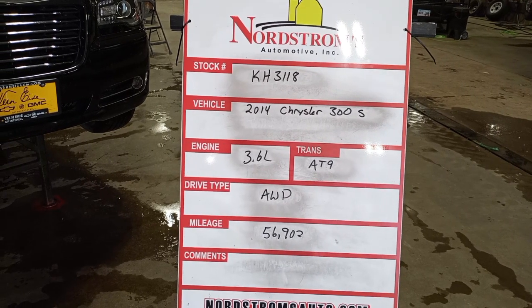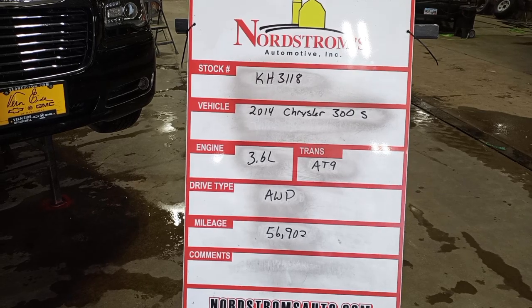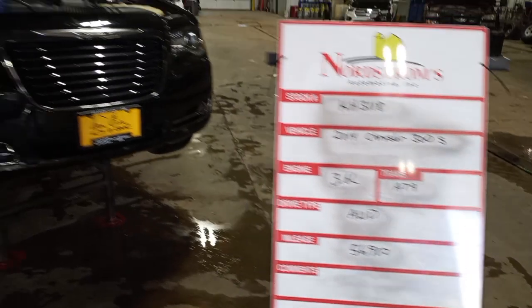Stock number KH3118, 2014 Chrysler 300S, 3.6 liter, automatic 9-speed, all-wheel drive at 56,902 miles.